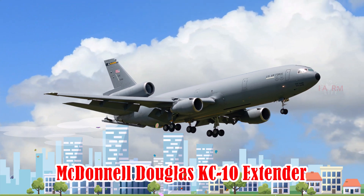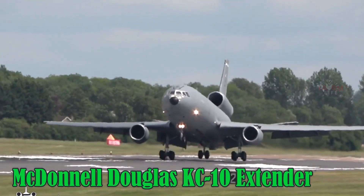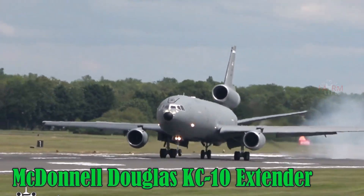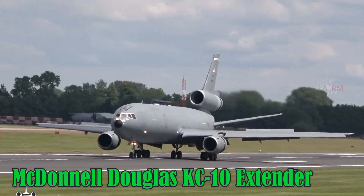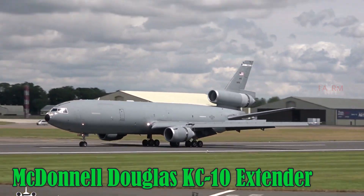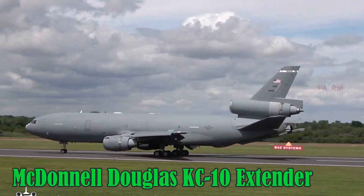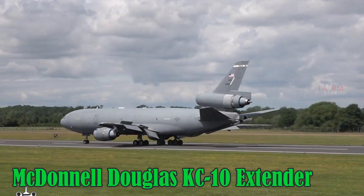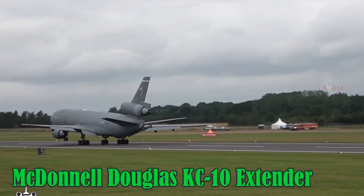McDonnell Douglas KC-10 Extender. The KC-10 Extender is an aerial refueling aircraft developed from the DC-10 commercial airliner. It can carry over 160,000 liters of fuel, cruise at 855 km/h, and operate over distances of around 7,000 km. It also transports cargo and personnel, and is built in the U.S.